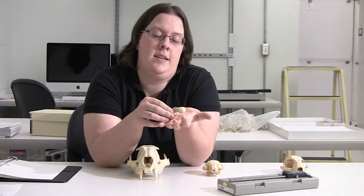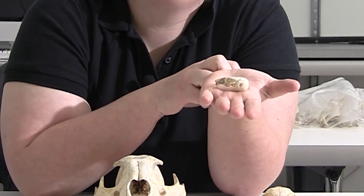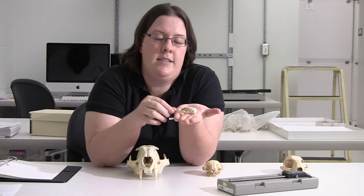They did a morphological study, meaning they measured its skull and the skulls of lots of other species. They analyzed those measurements and realized what they had was in fact a new species. Let me show you how it's done.